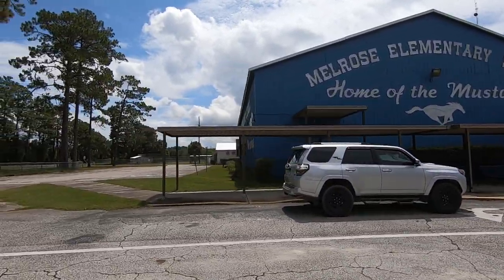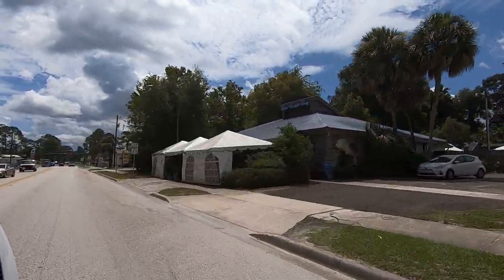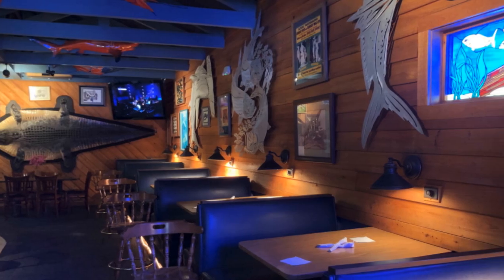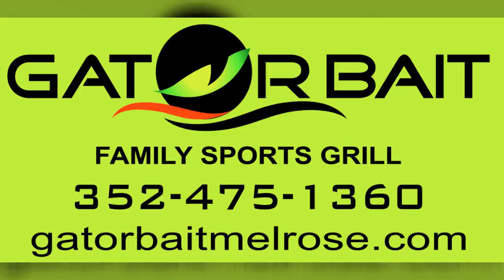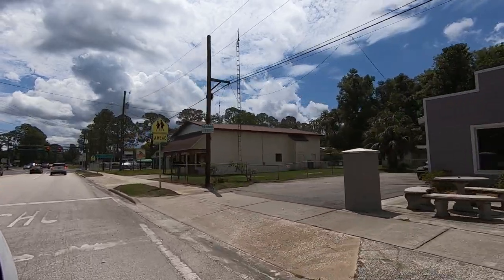Melrose has a few dining options. One of our family favorites, especially for special events like Mother's Day, is Blue Water Bay — excellent seafood and really well known for their buffet. You've also got Gator Bait Family Sports Grill and Fryer's Grill out in Melrose.